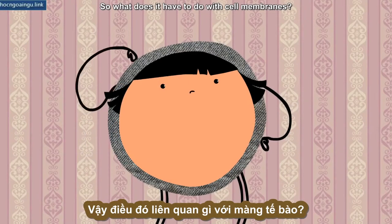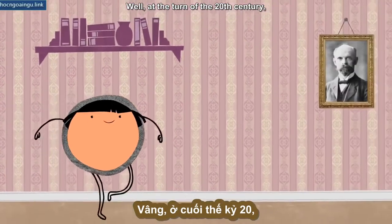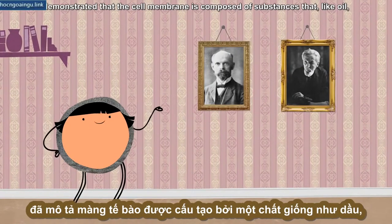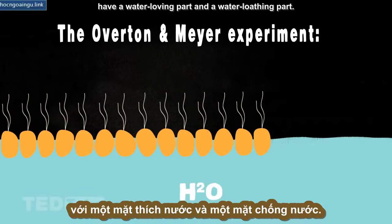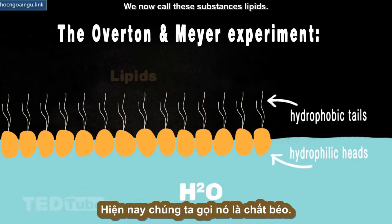So what does it have to do with cell membranes? Well, at the turn of the 20th century, chemists Charles Overton and Hans Meyer demonstrated that the cell membrane is composed of substances that, like oil, have a water-loving part and a water-loathing part. We now call these substances lipids.